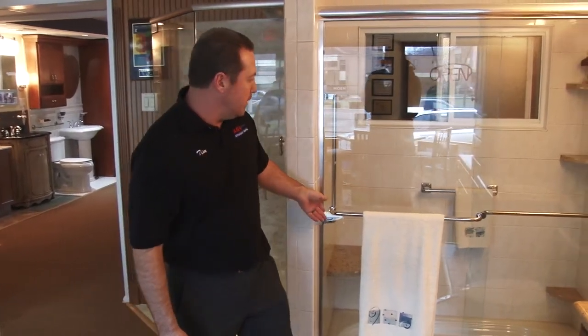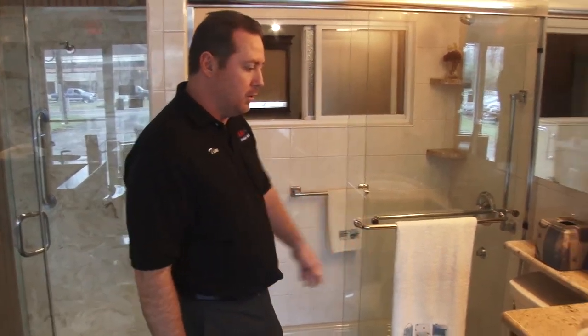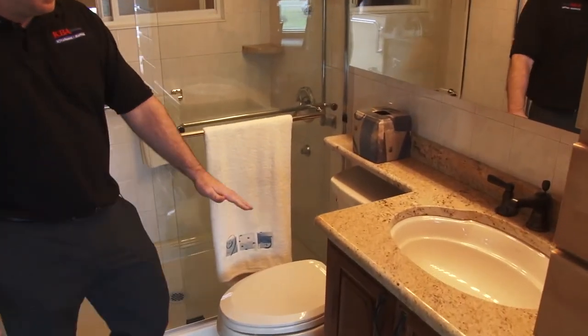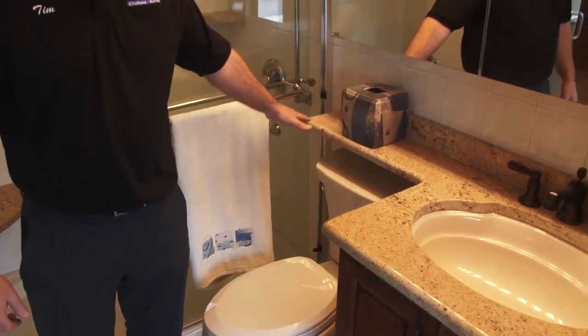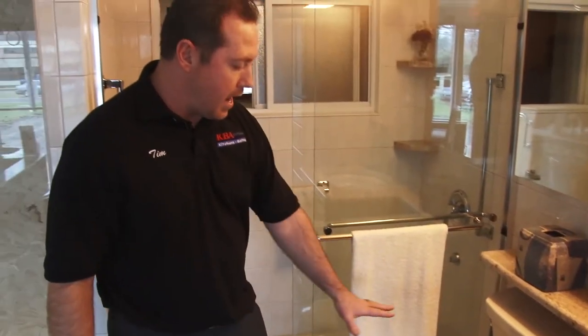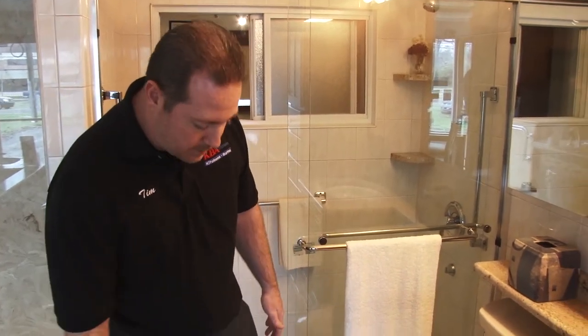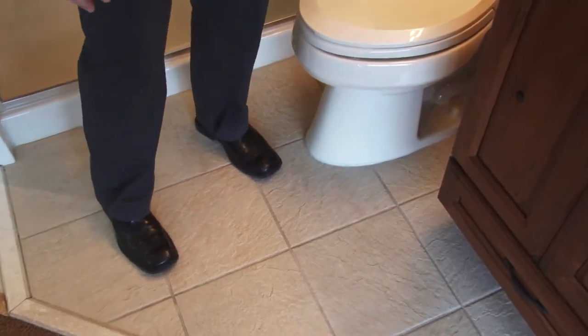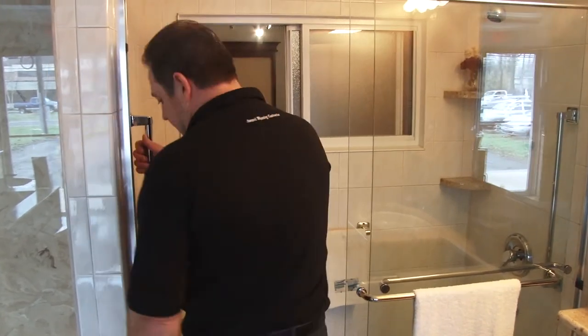Right here we have our senior bath display. It's a live display — all of our toilets and everything work here. Some of the features this senior bath has: a higher vanity, a banjo style countertop, a higher toilet, and an elongated bowl. All the tile we use here is slip resistant ceramic tile — nothing glossy, nothing dangerous. This bathroom is catered to senior citizens and has a lower threshold.